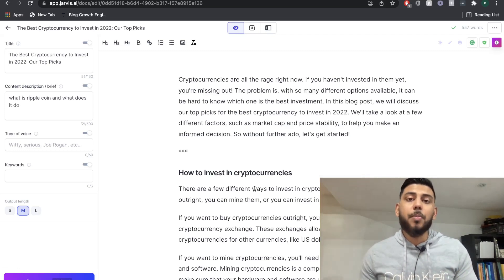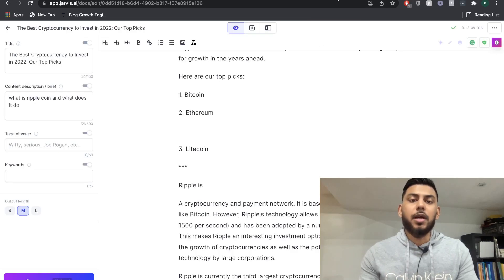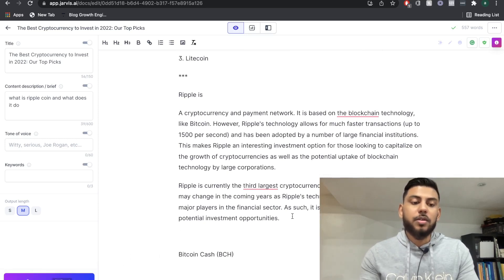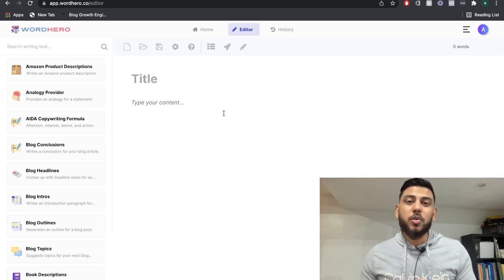For ease of use, both of these AI copywriters are very easy to use. I don't think there's a big learning curve, and any beginner can start creating pretty high quality content using the long-form editors in both WordHero AI and Jarvis AI. I do like that Jarvis has a button at the bottom you can click if you're lost and content will be generated, instead of having to navigate templates on WordHero AI. So I would give a slight advantage to Jarvis in that regard, but once you have some practice, you'll be able to churn out high quality content pretty quickly.